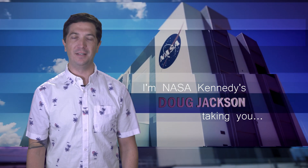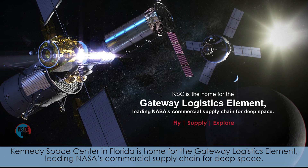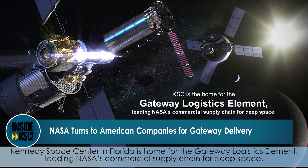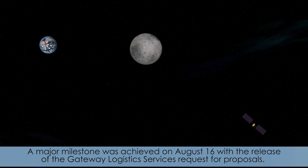Hi, I'm NASA Kennedy's Doug Jackson and I'm taking you Inside KSC. Kennedy Space Center in Florida is home for the Gateway Logistics Element, leading NASA's commercial supply chain for deep space. A major milestone was achieved on August 16th with the release of the Gateway Logistics Services request for proposals.